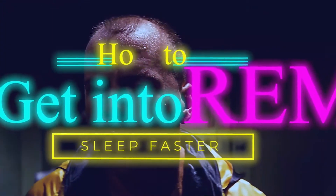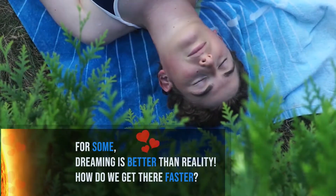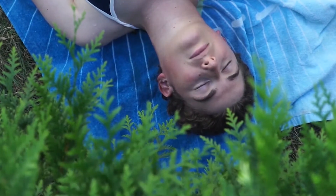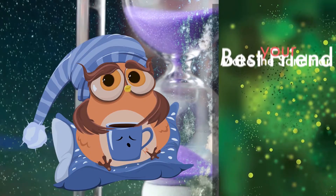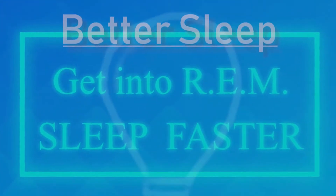How to get into REM sleep faster. For some, dreaming is better than reality. But how do we skip to the point and get there faster? Make the Sandman your best friend with these tips on how to get into REM sleep faster.